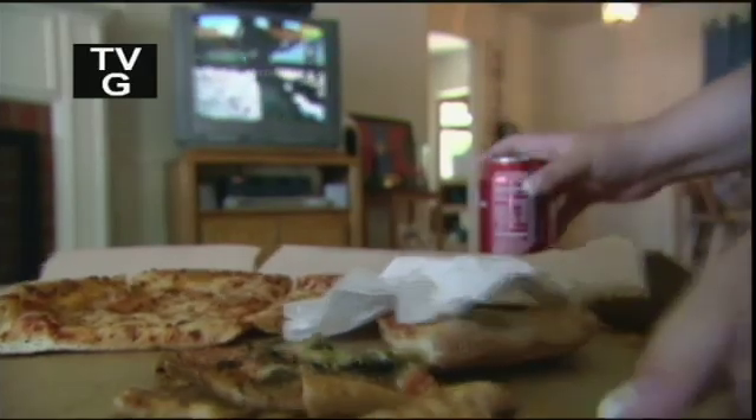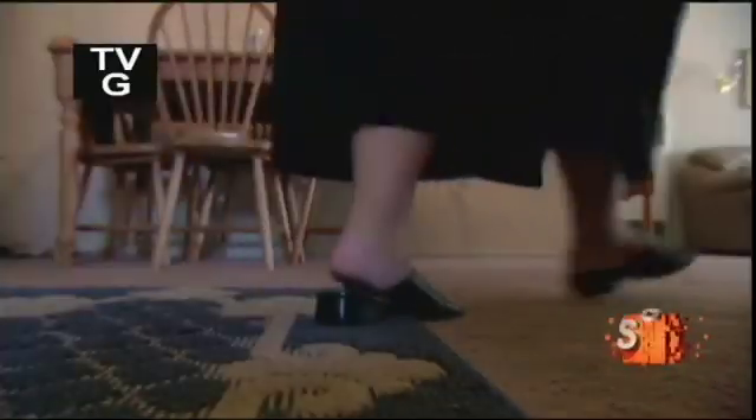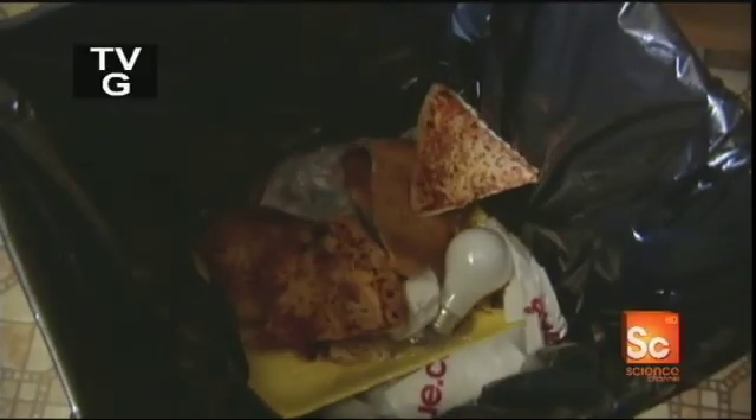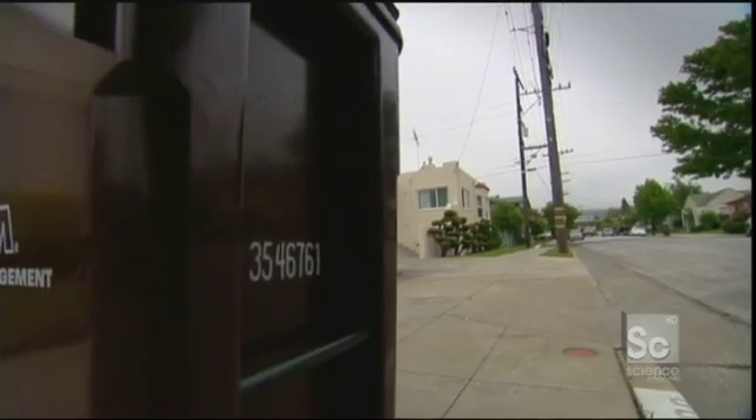Each year, Joe Citizen discards more than half a ton of garbage — everything from empty pizza boxes and eggshells to broken dishes, appliances, old tires and the kitchen sink. Worldwide, that's almost a billion tons of stinking trash every year, and somehow all of it needs to be either recycled or otherwise disposed of.